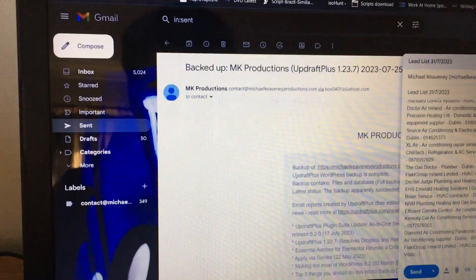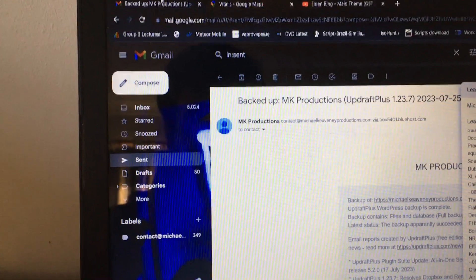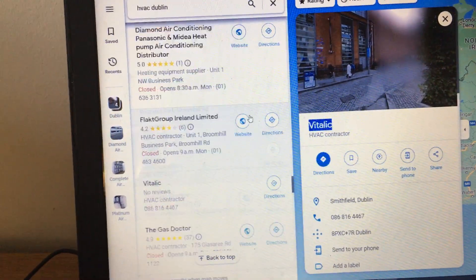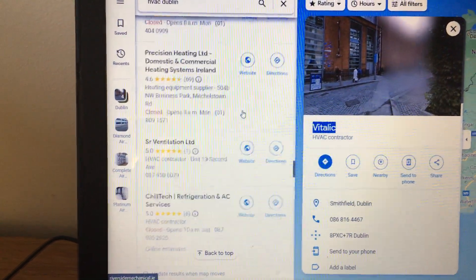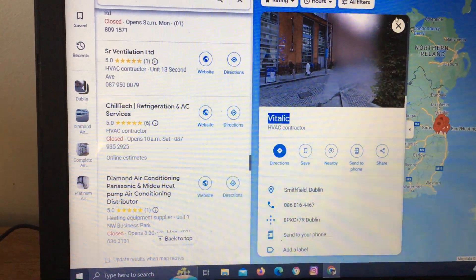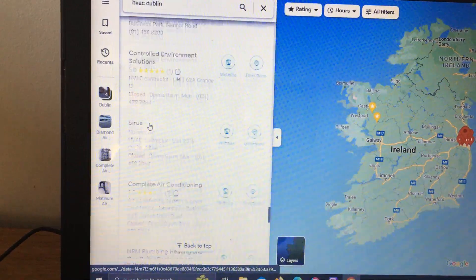I thought you might like having a look at this — it's basically how I actually source my leads. I'll show you now, but I won't get these company names revealed out to you. I better click off this, but I thought it would be interesting to show you how I actually do it.